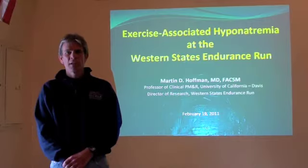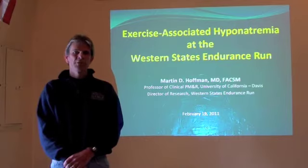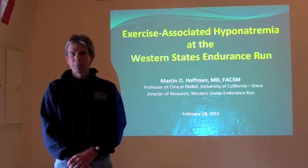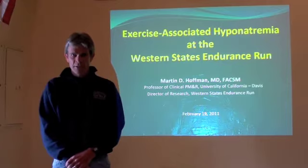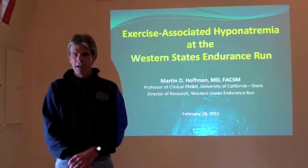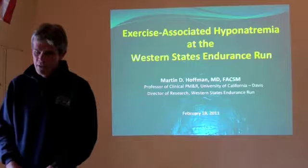Hello. During the next few minutes, we're going to be talking about exercise-associated hyponatremia at the Western States Endurance Run. Thanks for joining me. My name is Marty Hoffman. I'm the Director of Research at the Western States Endurance Run. Exercise-associated hyponatremia has been a focus area of research at the run for the last couple of years. Race Director Greg Sauterman asked me to share with you some of the recent information we've learned from our research, information that will impact our recommendations about medical management at the run.